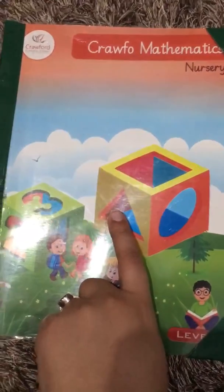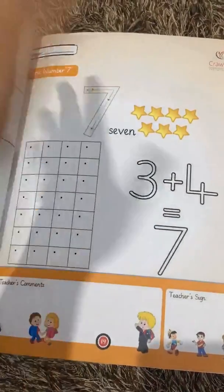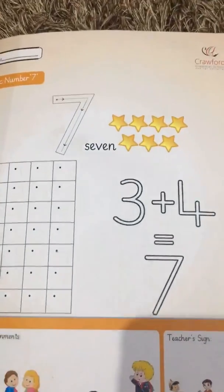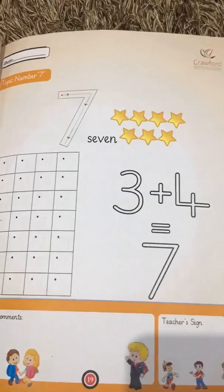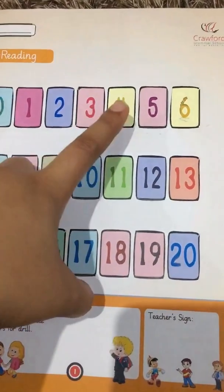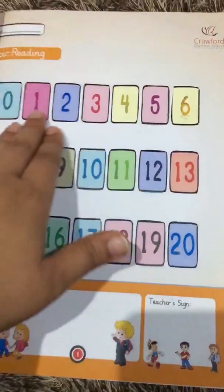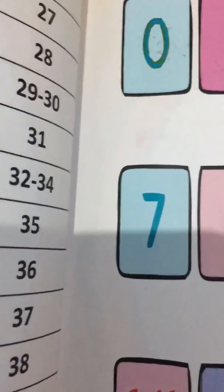Today's topic is maths, day two. We're going to talk about this beautiful number — number seven. Before we start this topic, we have to revise the previous one as we always do. Zero, one, two, three, four, five, six — these are our previous numbers. The next new one is number seven!